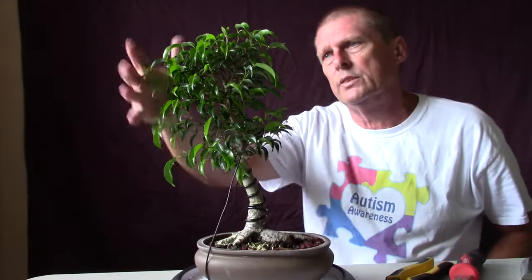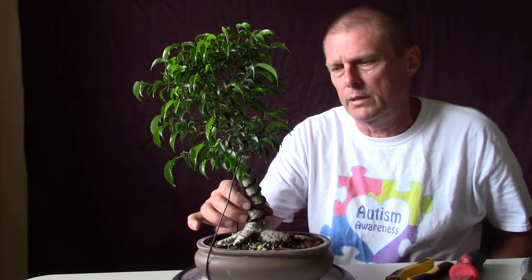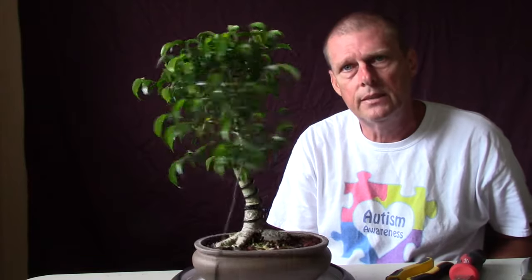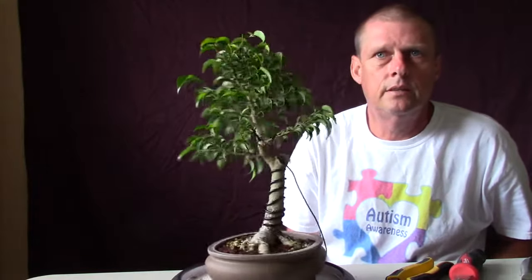As soon as it starts recovering this might brown up or look a little wilty for a couple days, but sometimes these trees surprise me and won't even look like I did anything. I'll keep a close eye on it. This wire will probably come off before the end of summer and it should be a better-looking tree with a nice little curve to it. Wish me luck.